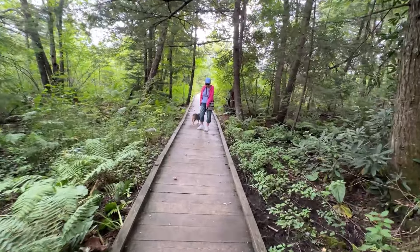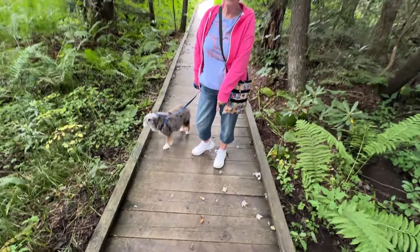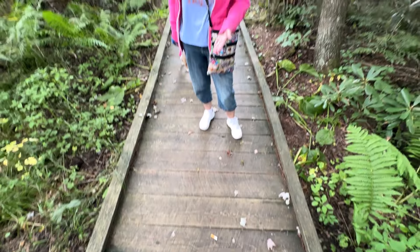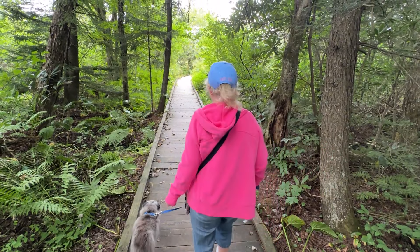Guys, don't be this person — don't put your cigarette butts on the trail. A cigarette butt in a forest? An animal can come up and eat it. That's just not right. You're in the forest. Don't do that. It's a public service comment by Nature Melody.